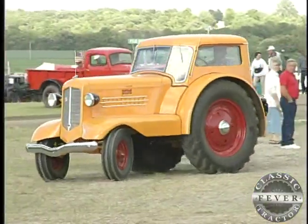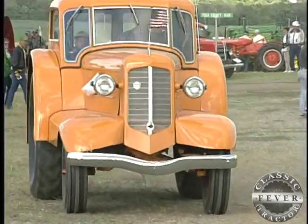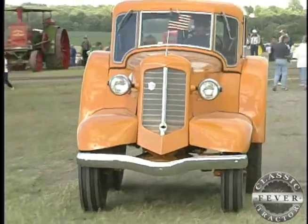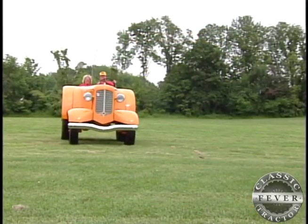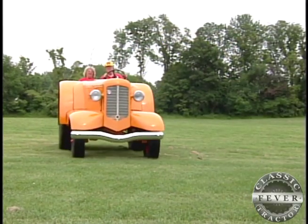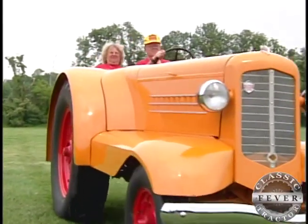You may have seen the more typical UDLX — the first farm tractor to come from the factory with a cab. Altogether, Minneapolis Moline built 150 of these fancy models back in 1938, but only a handful were actually made without the cab. That makes the Elliott's tractor rarest of the rare.